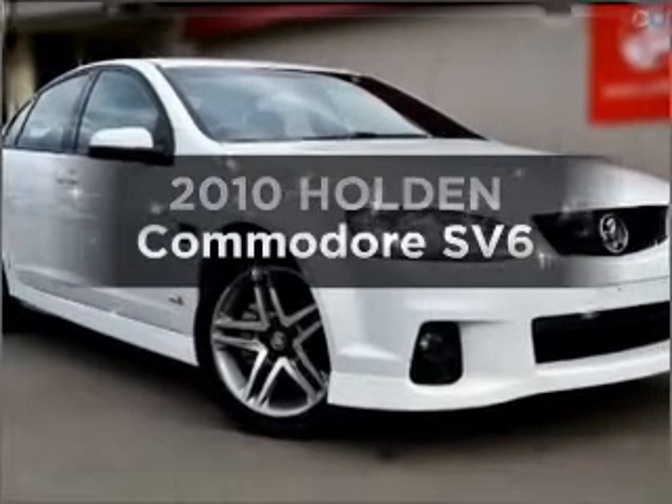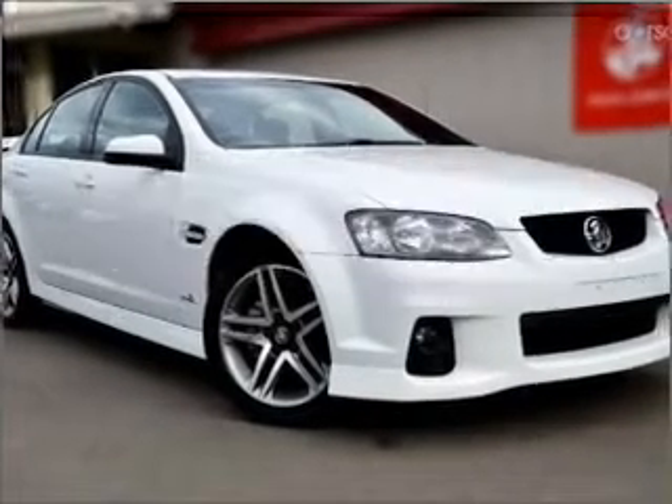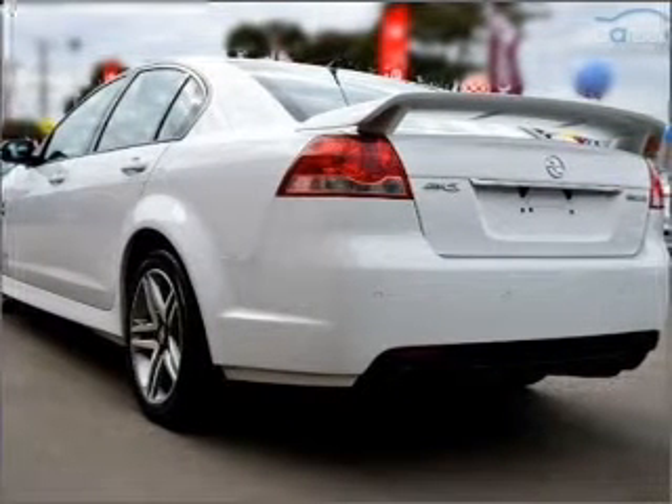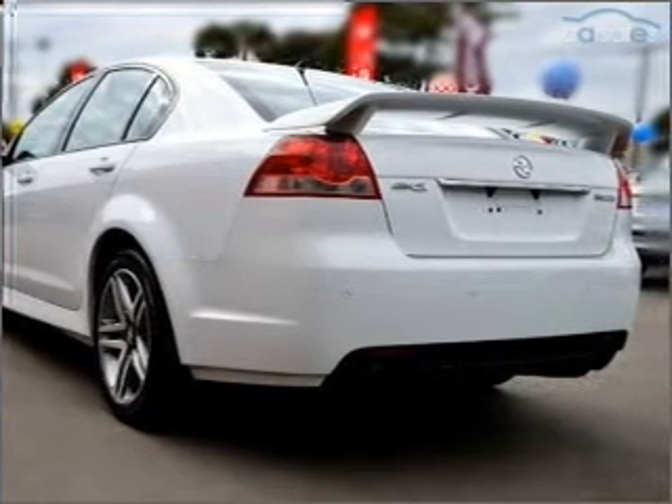Researching the market for a 2010 Holden Commodore? Experience the pleasure of driving this vehicle, connected to a smooth shifting automatic transmission.